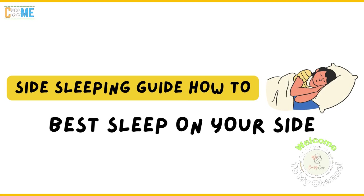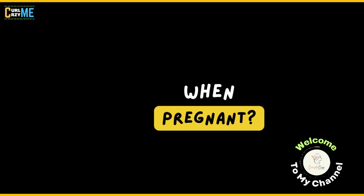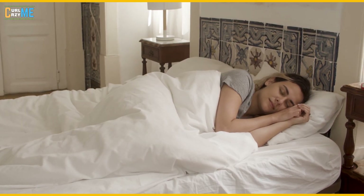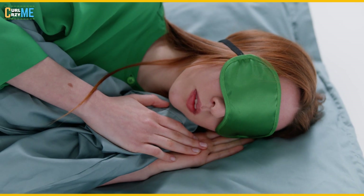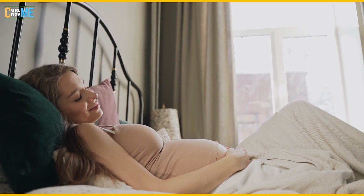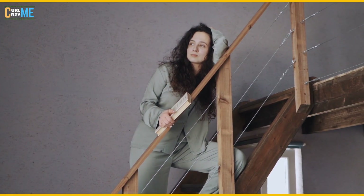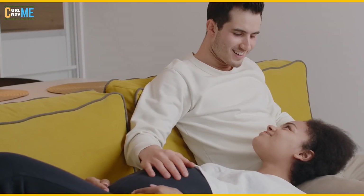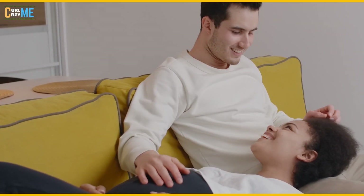Side sleeping guide: how to best sleep on your side. Side sleeping is often recommended during pregnancy. If side sleeping isn't your thing, here are some suggestions for how to make it feel more natural or at least comfortable. If you're especially concerned about your sleeping position, you may even ask your partner to check on you from time to time and help nudge you into a better position.